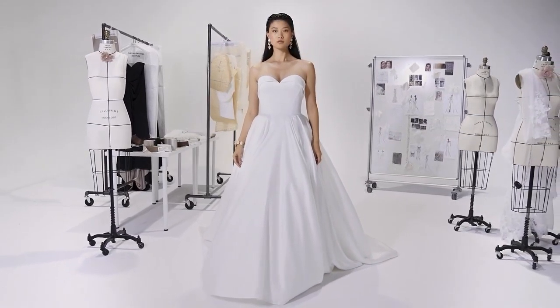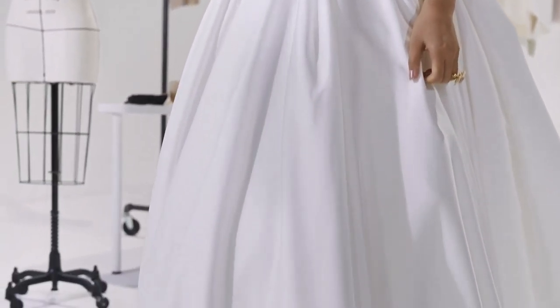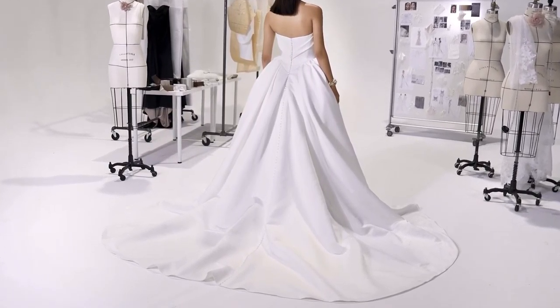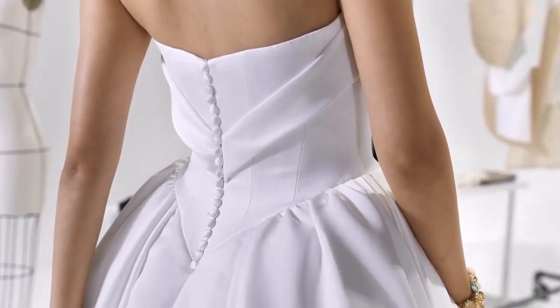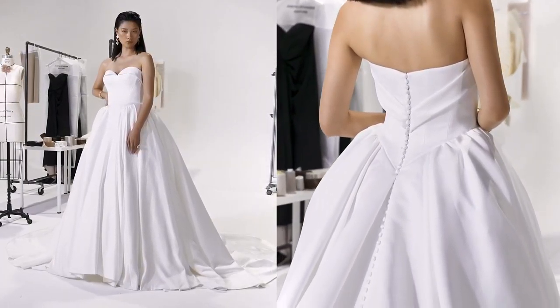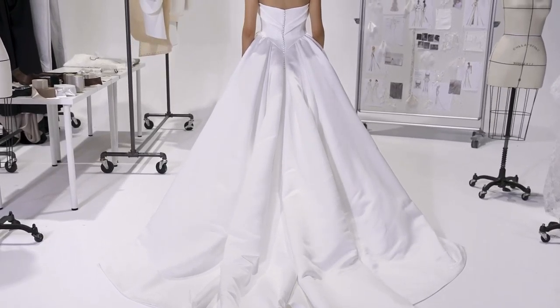Jones, style 99227, is a fresh, luxe satin ball gown. The cuffed sweetheart neckline gives way to a timeless basque waist, providing an unrivaled fit. The hand-pleated skirt, with buttons running to the end of the train, features a detachable hard-net layer snapped underneath at the hips, adding volume for a contoured waist.